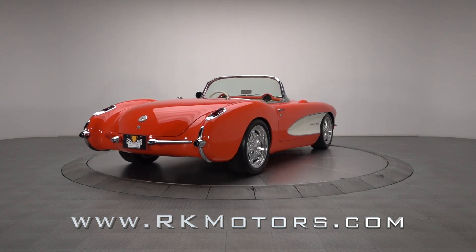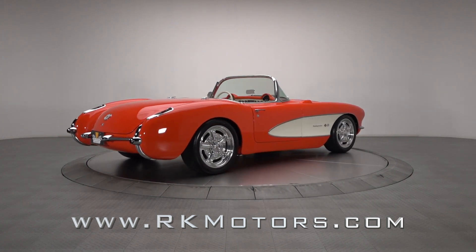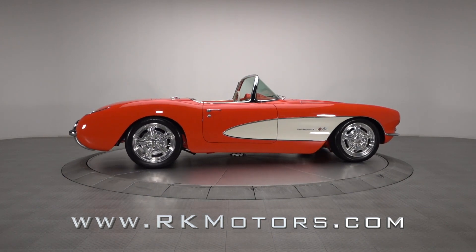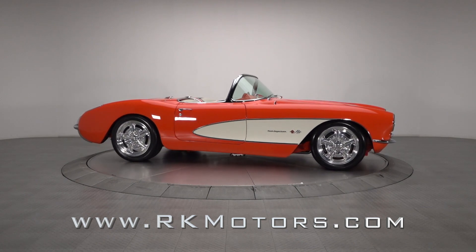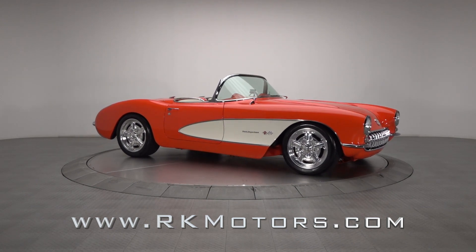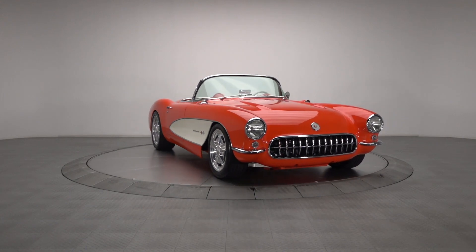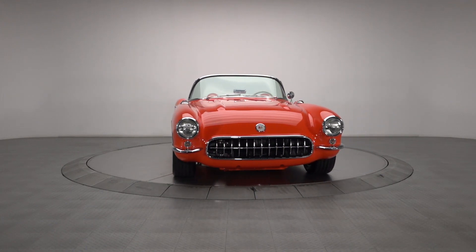The goal of this Corvette's build was to create a classic that, while maintaining a relatively stock appearance, blended the best aspects of modern comfort, modern drivability, and modern performance. The result is a car that wraps timeless looks around exceptional detail and effortless power.